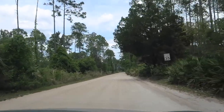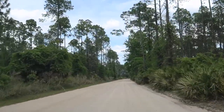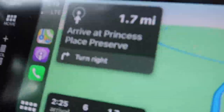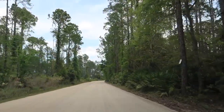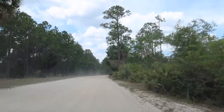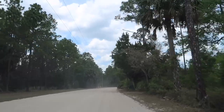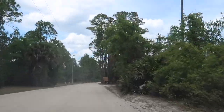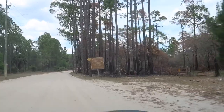To say this is off the beaten path might be an accurate statement — dirt roads for a mile and a half at least. Be prepared to go get a car wash if you come back here because the dust is flying. Flagler County Princess Place Preserve.